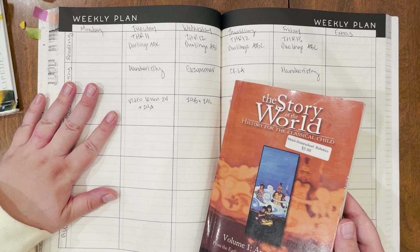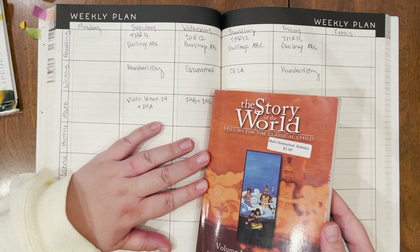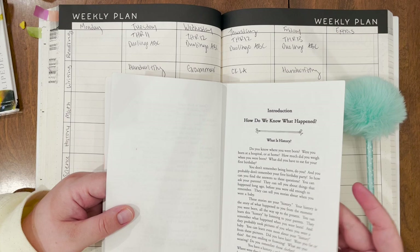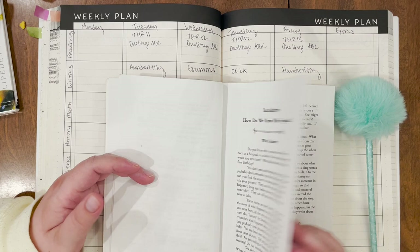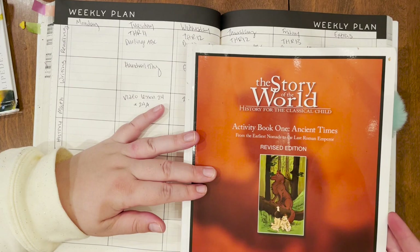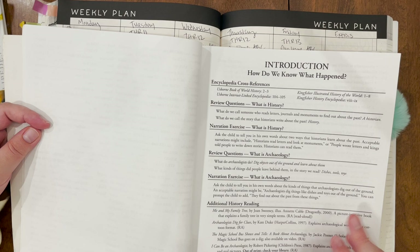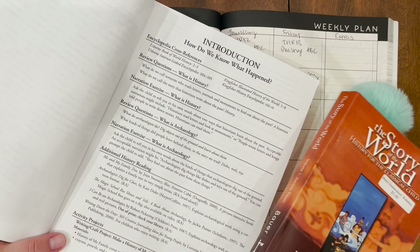For history, we're going to try something different. If you're familiar with my channel, you know we use Core Knowledge History and Geography, but we are going to start Story of the World. In a previous day-in-the-life video I showed when we got these books — they were given to us for free from another homeschool family that was moving out of the country. That family also gave us the activity book to go with it. I'm going to plan for some library books even though I don't have them yet, hoping to get them in time.